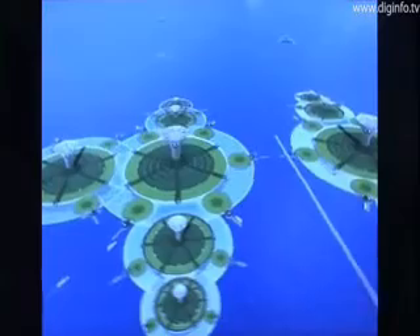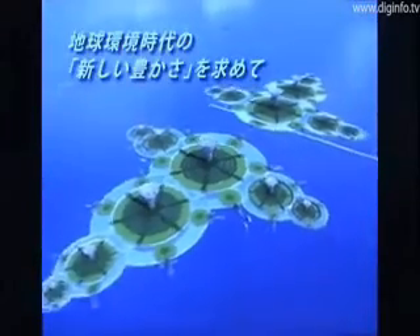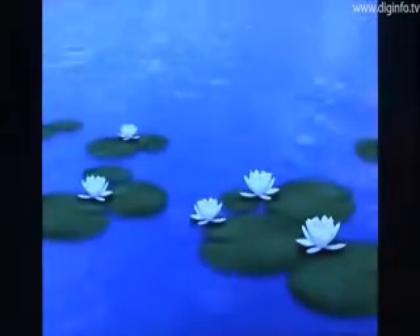A module consisting of cells is defined as a city, and a unit consisting of cities is defined as a country. So as the population increases, the city could grow like water lilies.